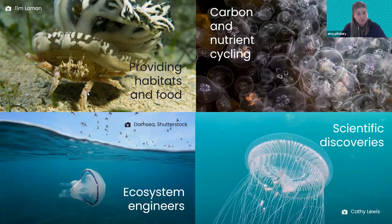Another thing jellyfish are really great at is carbon and nutrient cycling — recycling nutrients throughout food chains and locking away carbon. What normally happens is phytoplankton absorbs carbon dioxide, jellyfish eat the phytoplankton, and then as jellyfish die they sink to the bottom and lock that carbon away. So they're actually a really invaluable carbon sink as well as moving nutrients all around the ocean.